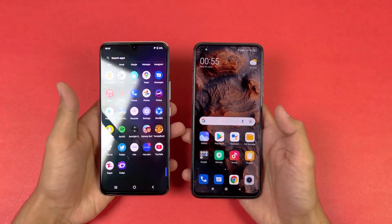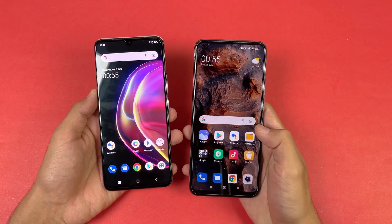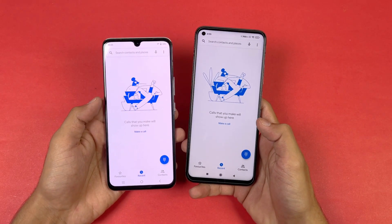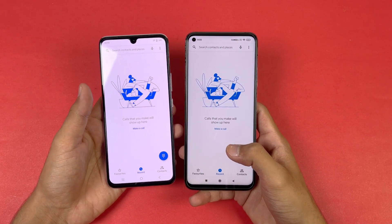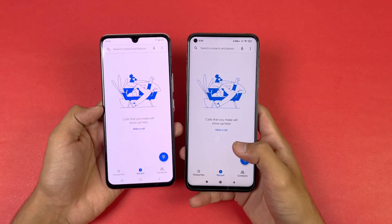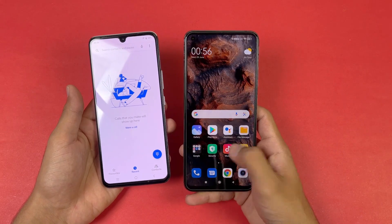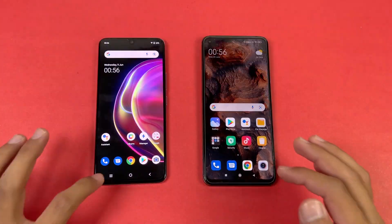Both phones have very different displays. The Vivo V21 has a Full HD AMOLED display with a 90Hz refresh rate, while the Xiaomi Mi 10T has a Full HD IPS LCD display with a 144Hz refresh rate. The Mi 10T also has a punch hole, while the Vivo V21 has a U-shaped notch. Display quality is very good on the Vivo V21, which also has an in-display fingerprint scanner, while the Mi 10T has a side-mounted fingerprint scanner. The 144Hz refresh rate feels really smooth.